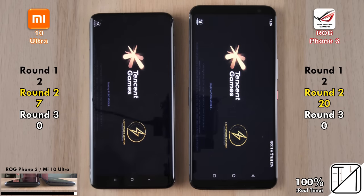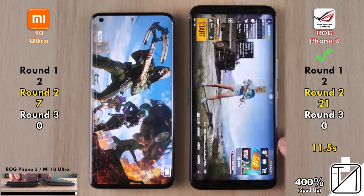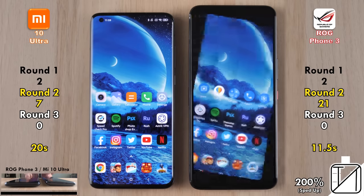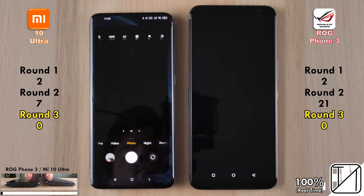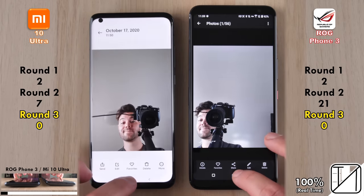The last and most graphics-intensive game is PUBG Mobile. It loads in 11.5 seconds — the quickest ever seen, second only to the iPhone. The ROG Phone picks up its 21st point in Round 2, closing out the round with a final score of 21 points for the ROG Phone 3 versus just 7 for the Mi 10 Ultra.